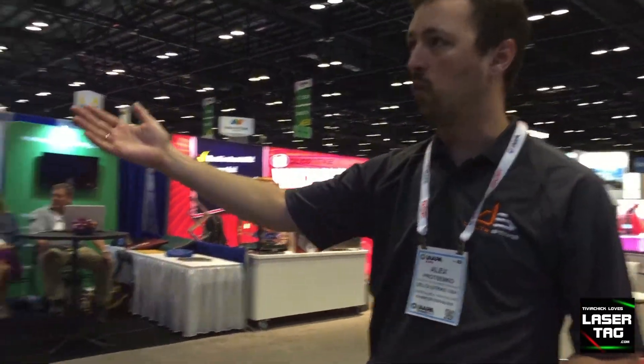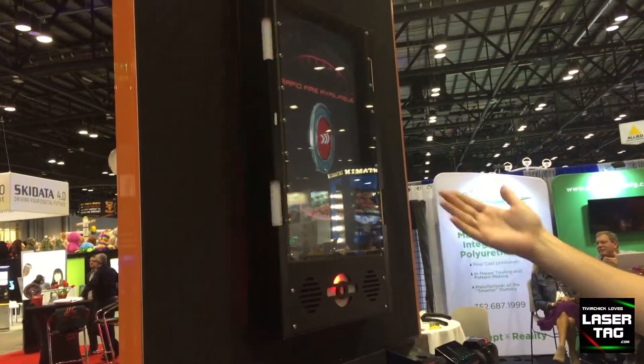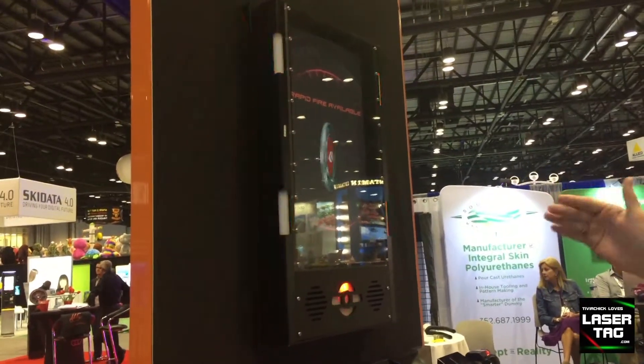We have video base stations, which can serve as a base station to capture a flag, or provide upgrades like rapid fire or extra shield. We also have some special games designed for schools and churches using these video base stations, and they are very well-liked by our customers.